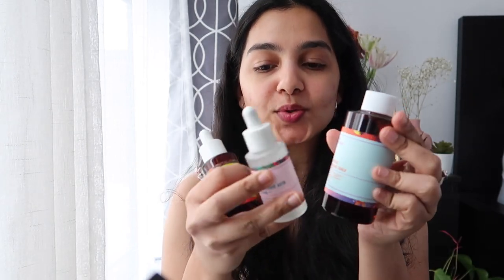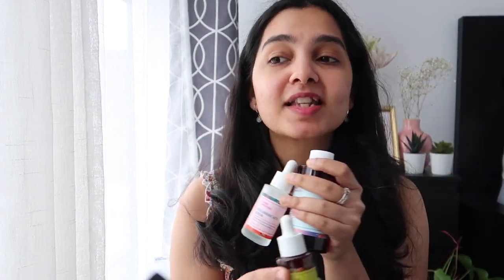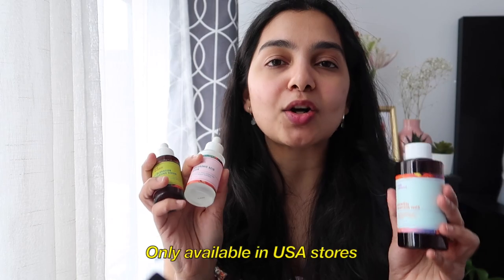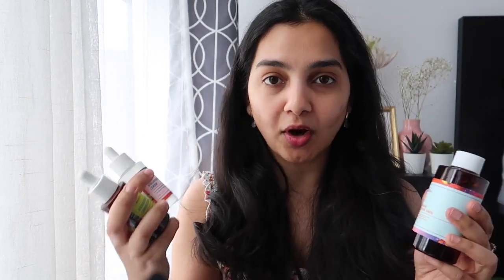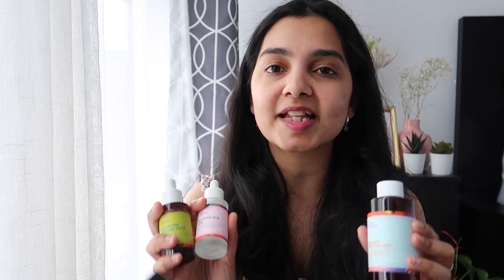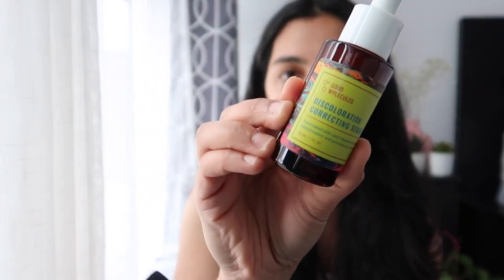The next brand is Good Molecules. This was sent to me by the brand, but I absolutely love their products and I'm actually planning to purchase another bottle of their hyaluronic acid because I ran out. Good Molecules is only available in stores in the US, but you can order online — they charge a shipping fee of eight dollars. The best part is that all their products are so affordable yet so effective. My most favorite is the hyaluronic acid serum — this one is almost empty, it's gold. I also love their discoloration correcting serum.